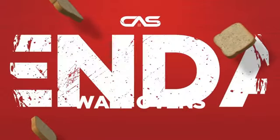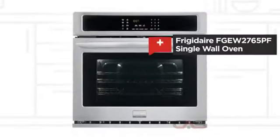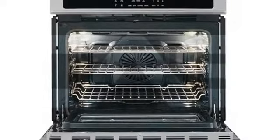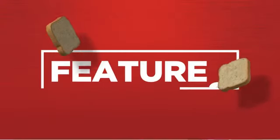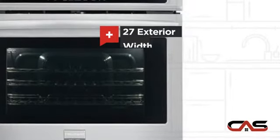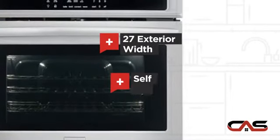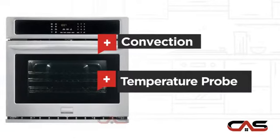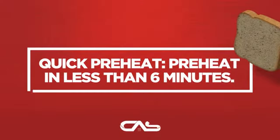Need a dependable wall oven? Try this single wall model from Frigidaire. It offers many features: spacious 27-inch design, self-cleaning, one compartment convection, and temperature probe. And much more.